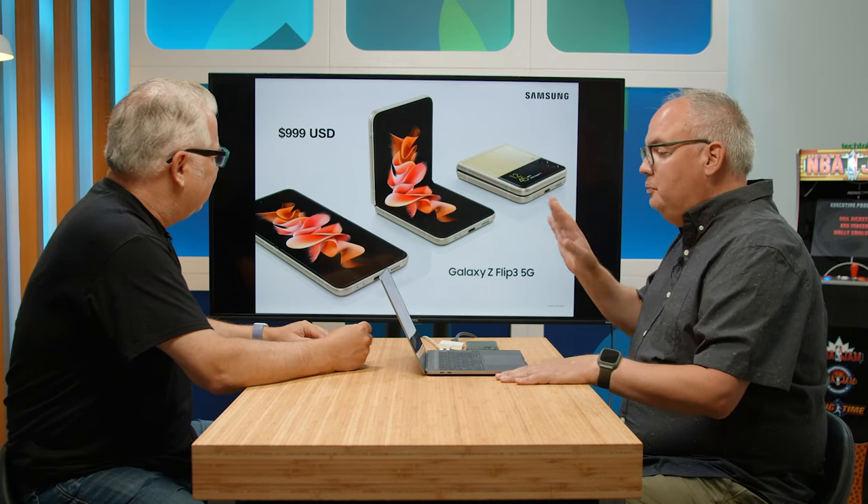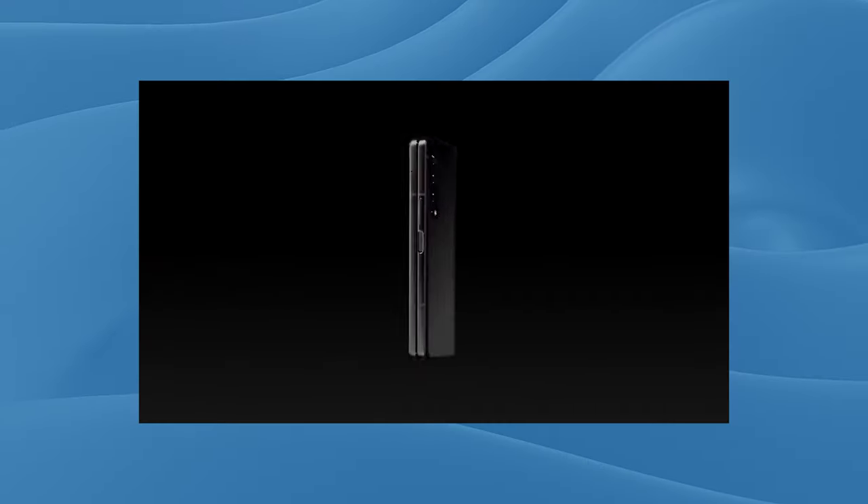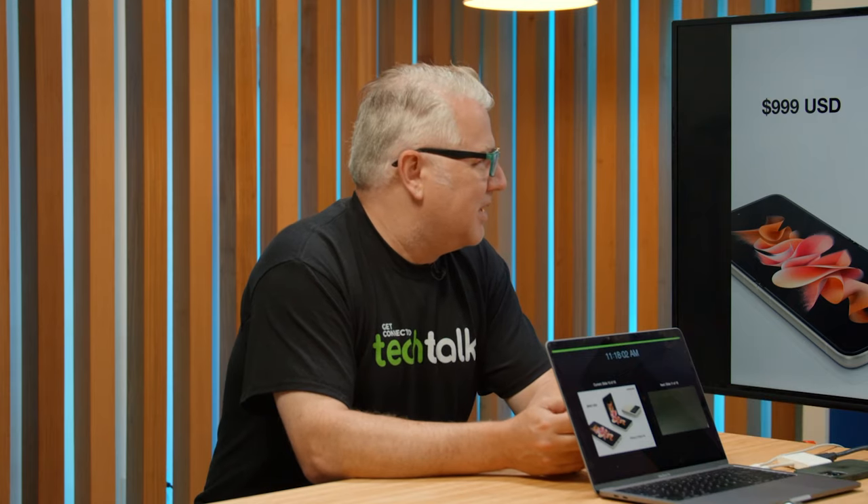Now this is my favorite — the Flip 3. The other thing we didn't mention about the Fold is there are three new colors. Phantom green is now a thing, which is awesome. Though I wonder if all those colors will come to Canada — they don't always.